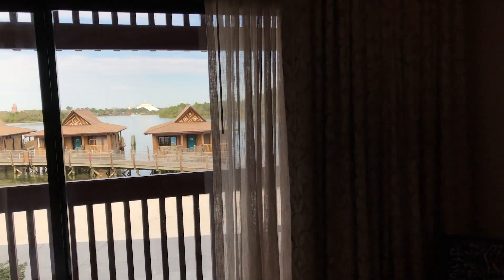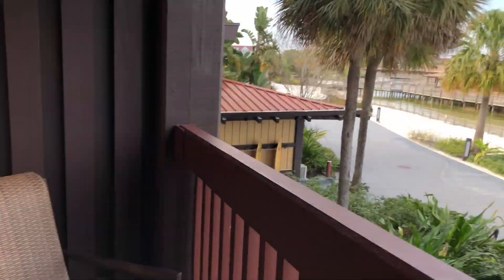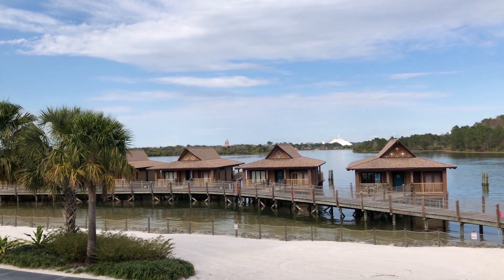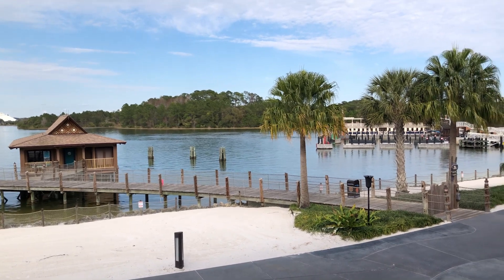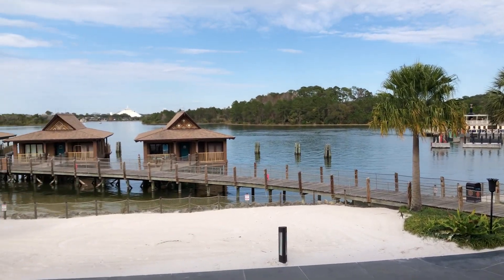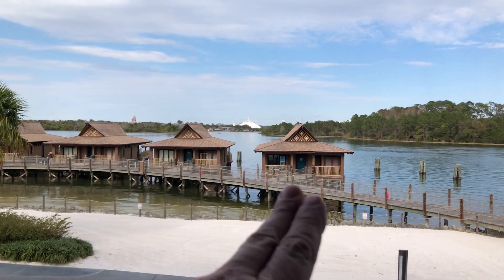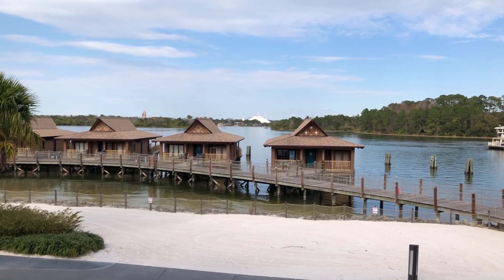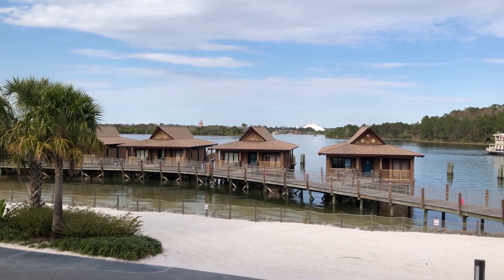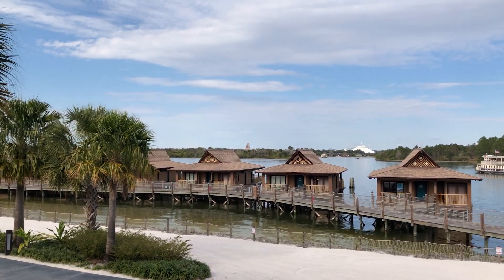That is the balcony — we do have a little balcony. And there is the lamp that everybody wants from the Polynesian. Nice little seating area with the bungalows right there. Great fireworks view — it's like a perfect room. At the Polynesian, they only have the bungalows and the studios, which we're staying in. They do not have one- or two-bedroom rooms here. But there's Space Mountain, you can see Tron right there, and of course the castle. It is going to be a nice fireworks night tonight.